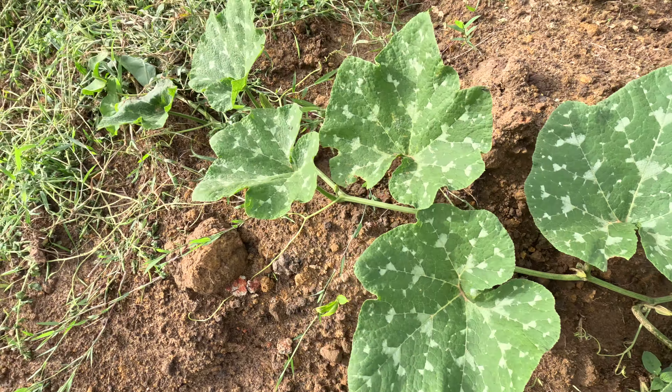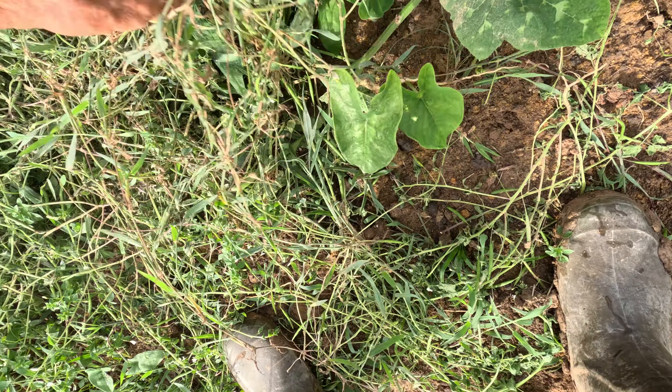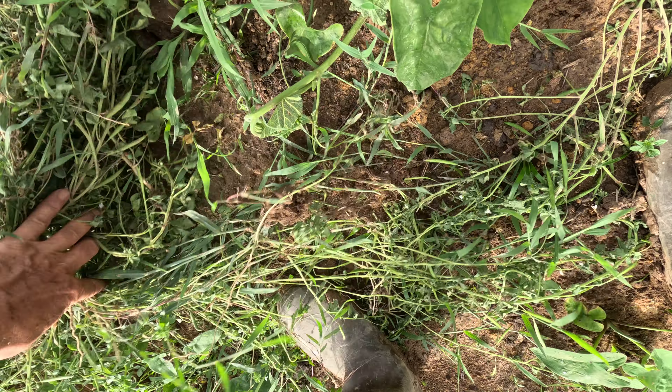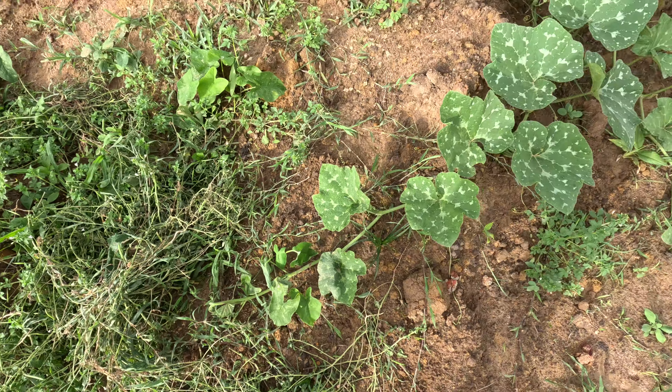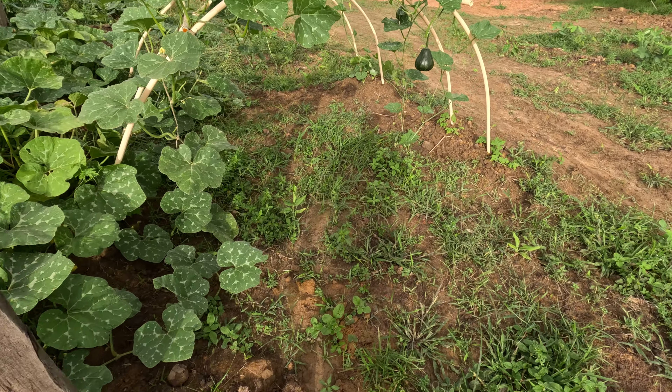Another one forming at the end here. That's it for the squash update today.